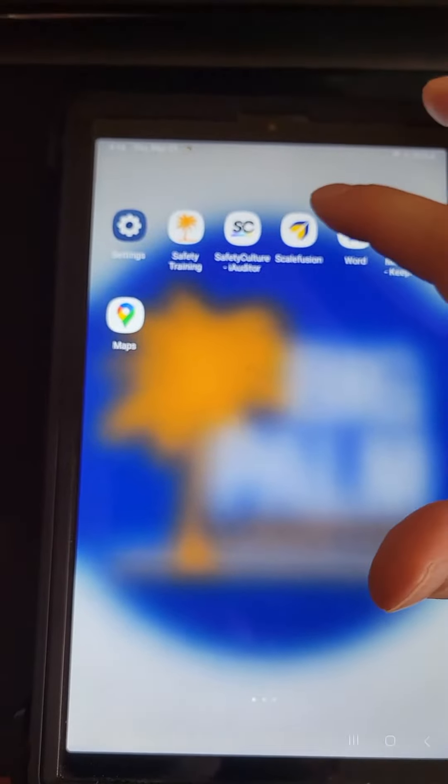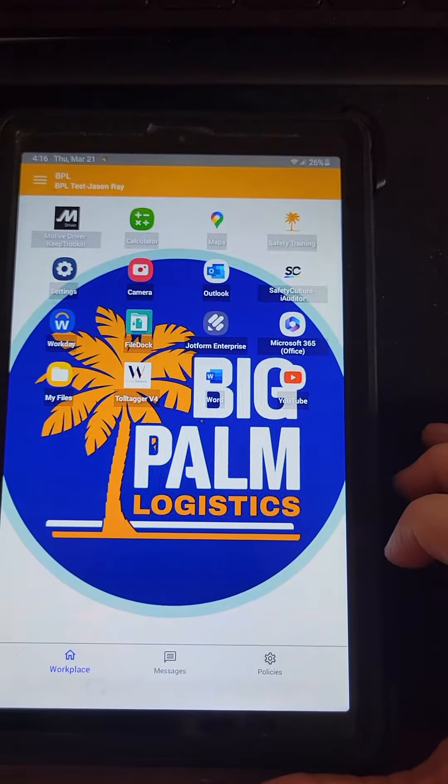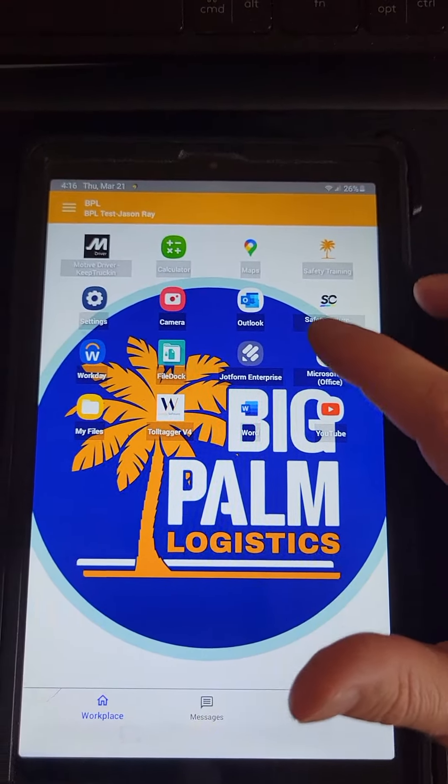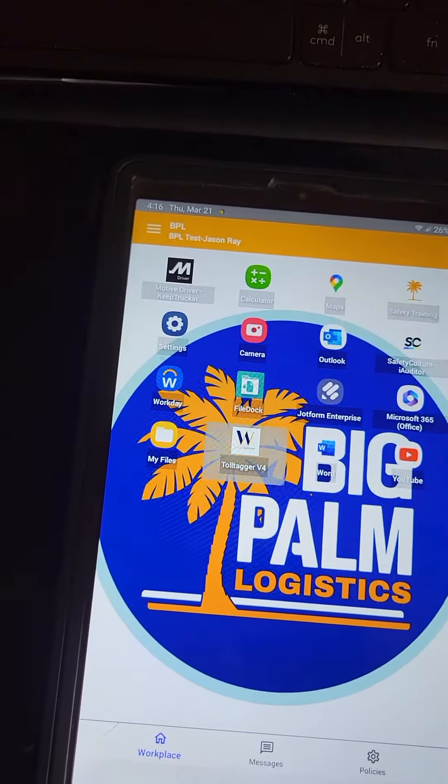If you ever end up on this home screen and you can't see the apps, just swipe up, tap on Scale Fusion, and it'll take you back to the workspace right here. As normal, we have Motive and we have our Toll Tagger.